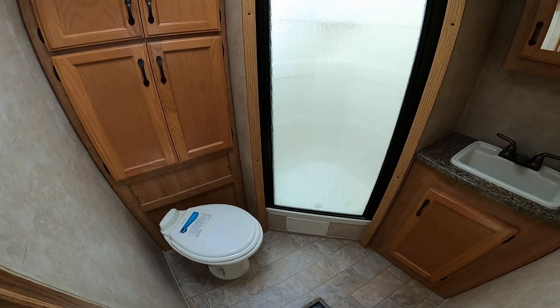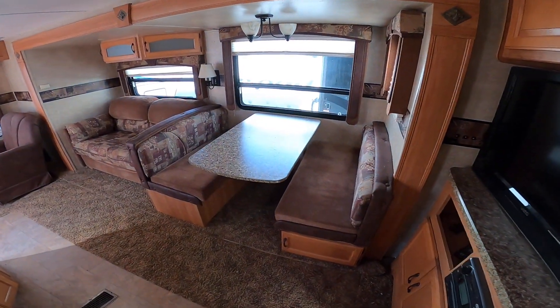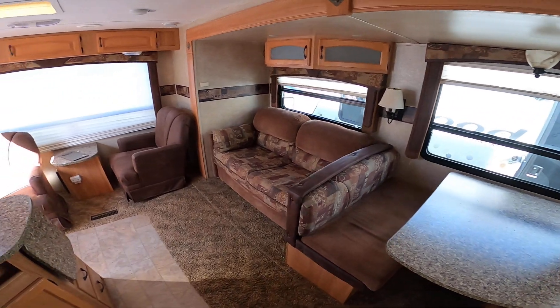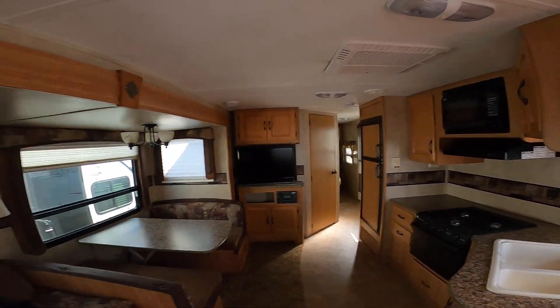I think we found that it has what you're looking for. It has a huge bathroom, a big slide with a ton of seating areas. It does have a TV that also swivels out. And we have a phenomenal price with no hidden fees. We can also do that 66-day warranty for you.